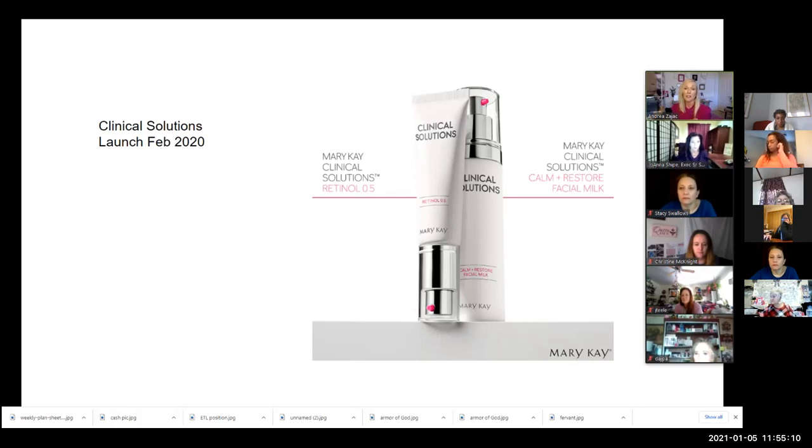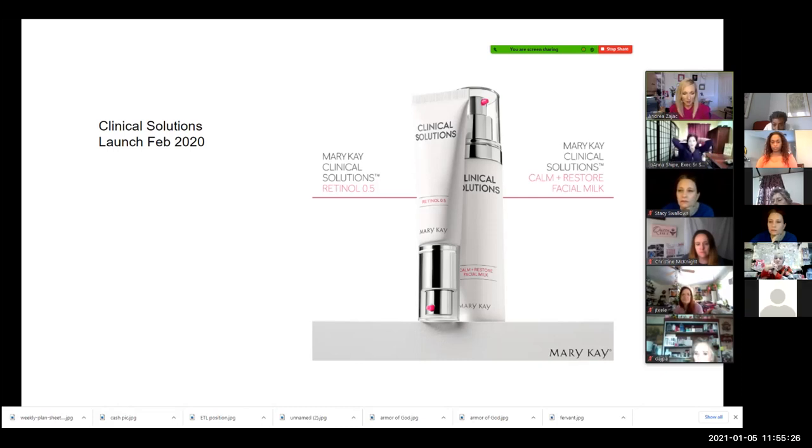In addition to all that excitement, this product is called Clinical Solutions. The reason this is absolutely going to elevate our level in the whole cosmetic industry is based on a number we were given. Let me pull up my notes — sorry, I wasn't prepped and wasn't thinking I would be sharing this.